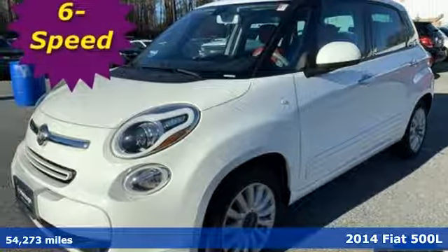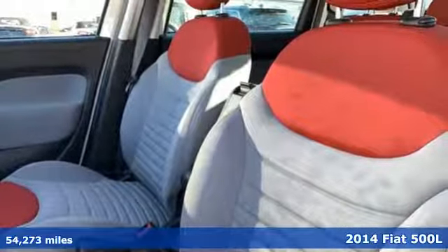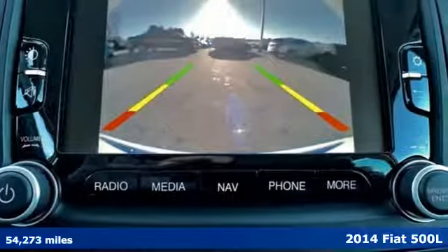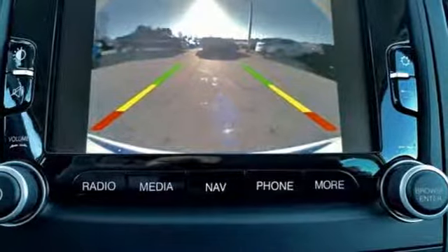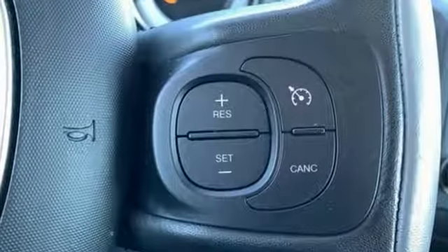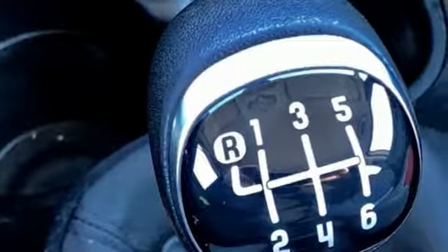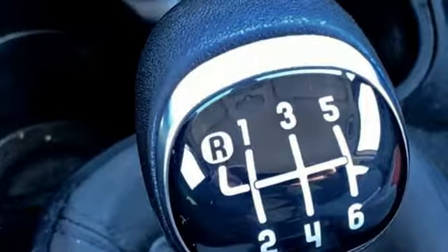Here's a 2014 Fiat 500L Easy. This Italian-styled wagon was built to suit American driving conditions and American drivers. The unique design allows you to experience a fun sportiness while still allowing plenty of space for room and comfort.